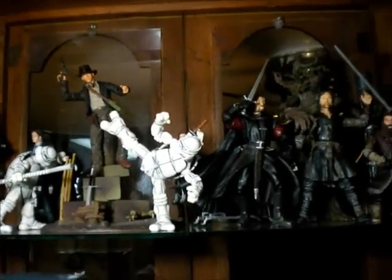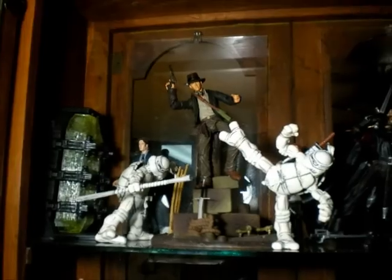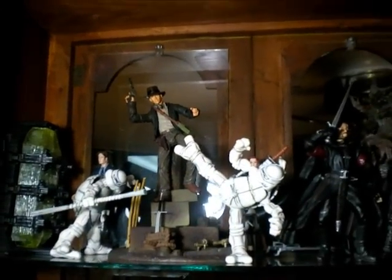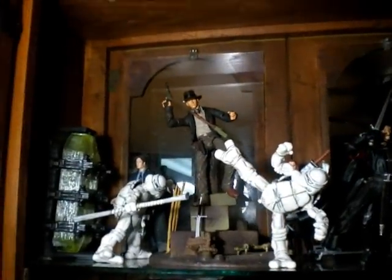Hey, what up Diego? This is some of the figures that I left at home. The others I put in a box because I need to find a place for my figures. But this is like the best figures that I have right now.